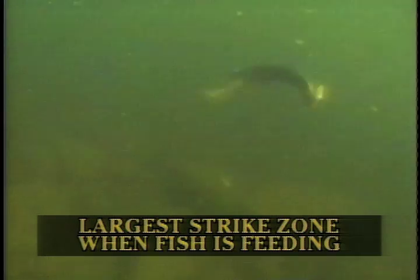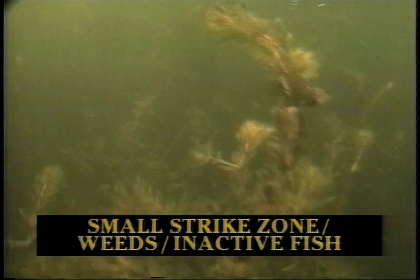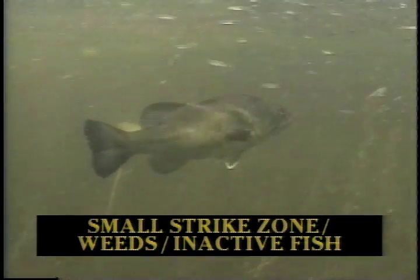A fish will have the largest strike zone when it's cruising open water and searching for food. Here's a good example of a pike that senses a crankbait and smashes it. When fish are in the weeds, they can have the smallest strike zone because they can't see or feel vibrations very well — the weeds tend to cushion them out. So in many cases, anglers have to fish in the pockets and drop their lures very close to fish before they can get a strike.